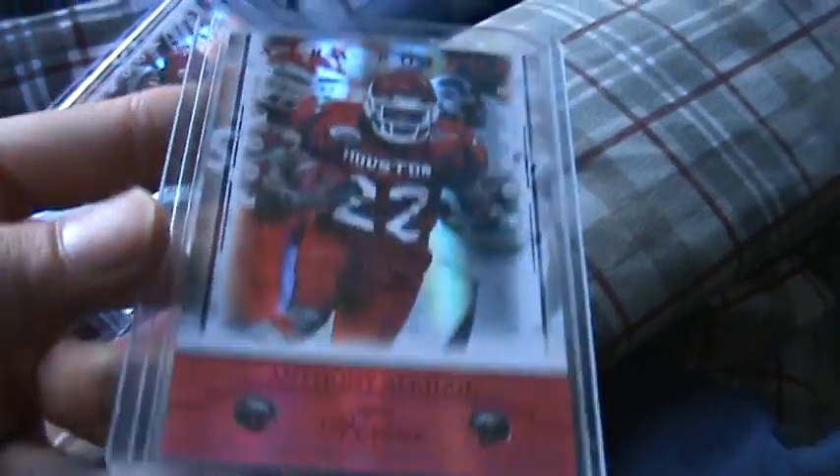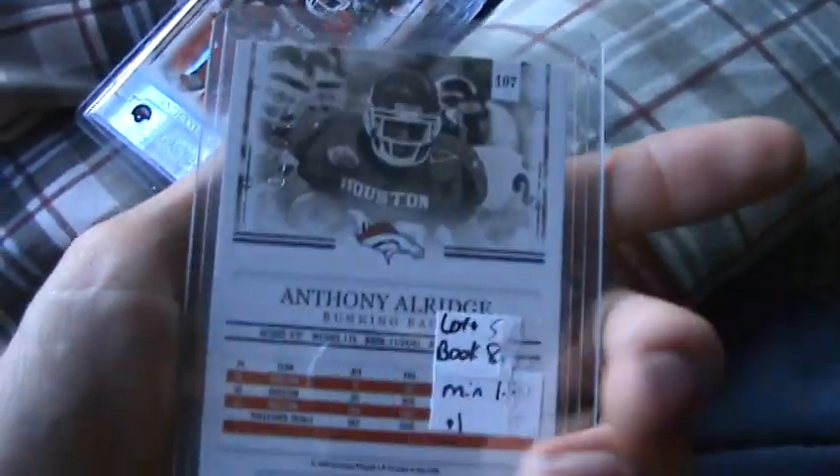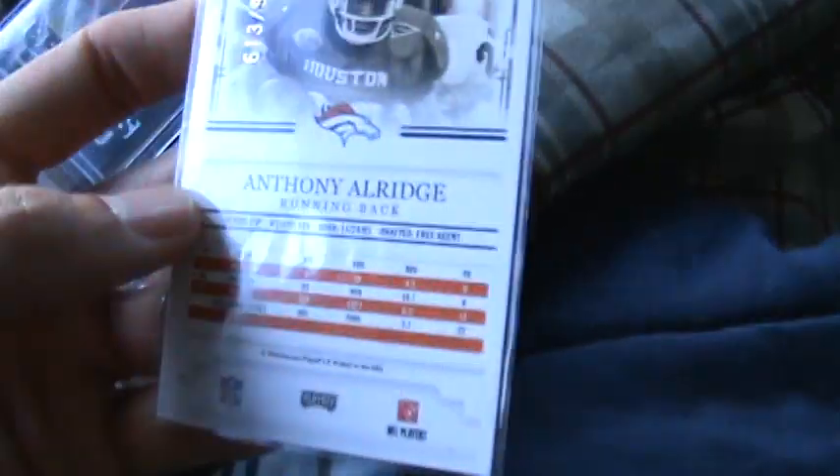Going on — Anthony Aldridge, 2008 rookie. He was just cut. Now it's numbered out of 100. He got cut, then he's signed to the Redskins. Numbered to 989. Now they're Aldridge rookie.